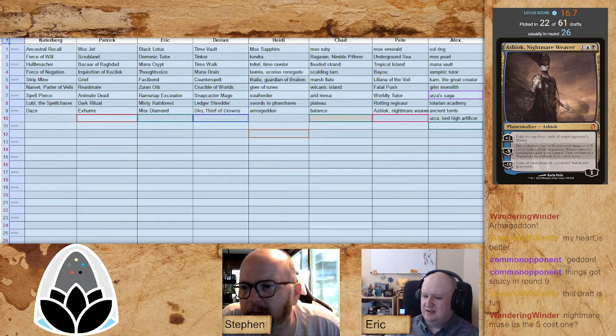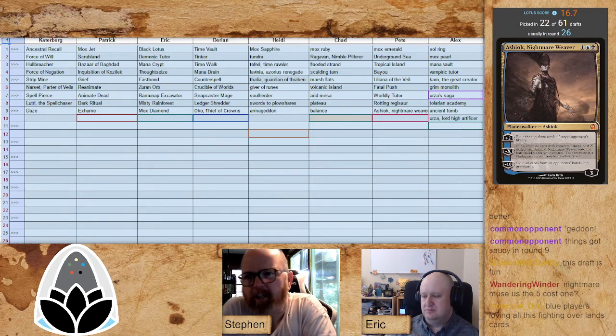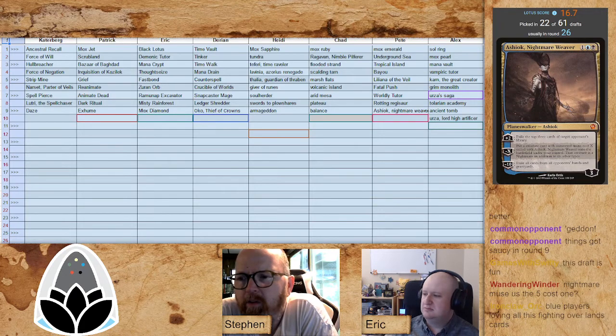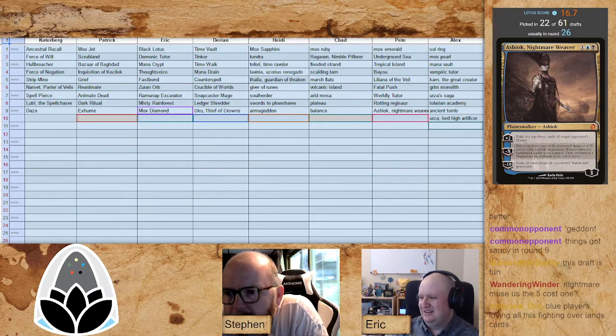Karn would look pretty good in Alex's deck as well. Nightmare Muse is the five-mana one from Theros Beyond Death. Splashy Ashiok is definitely very good — she doesn't affect the table immediately, which is part of the problem, so you've kind of got to be ahead. But if you're even a slight bit ahead she will seal the game away pretty quick. As long as you can protect Ashiok, she'll get you where you need to go. Blue players are loving all this fighting over lands cards.